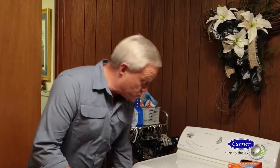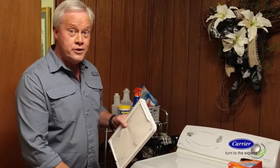If your clothes dryer is taking longer than usual to do its job, it's probably costing you money and could even be a hazard. Dryers with dirty lint screens can use up to 30% more energy and are responsible for thousands of house fires every year. A few simple steps can keep your dryer running more efficiently and keep your family safe.